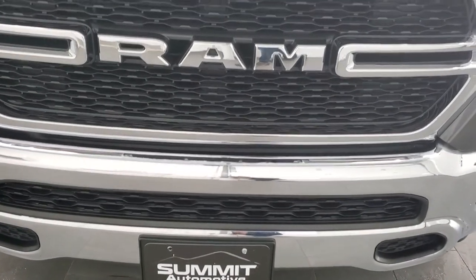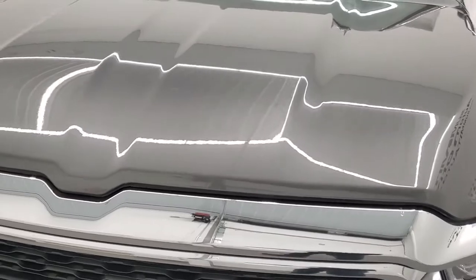We're going to go inside, underneath, all the way around, under the hood, and start it up in this video.